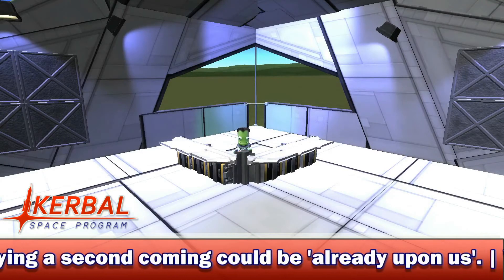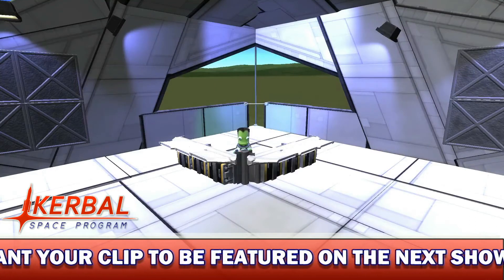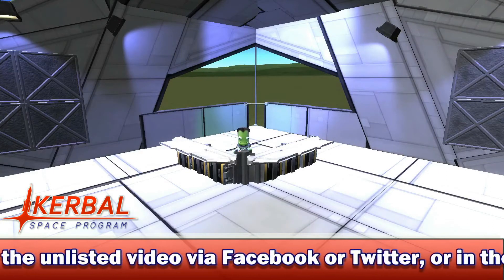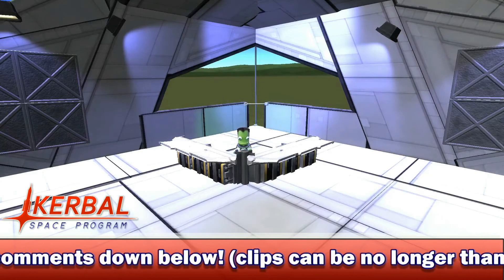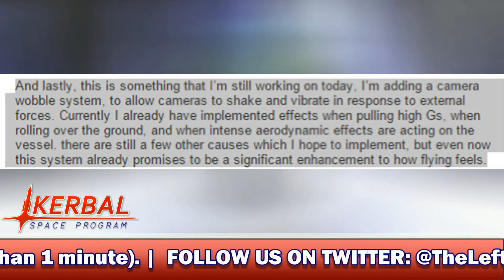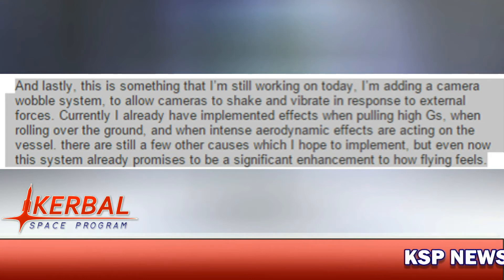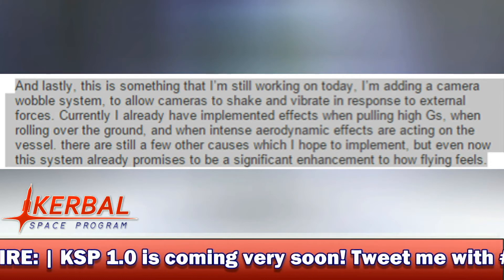On to this next story, which I think is pretty awesome. With Experimentals starting now, Squad are putting the finishing touches to 1.0, adding general bits of polish and small bug fixes to make sure the update is enjoyable for everyone. Harvester, in this week's dev notes on Tuesday, has added a new camera function. He says: 'I'm adding a camera wobble system to allow cameras to shake and vibrate in response to external forces. I have already implemented effects when pulling high Gs, rolling over the ground, and when intense aerodynamic effects are acting on the vessel. This system already promises to be a significant enhancement on how flying feels.'